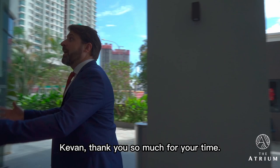Kevin, thank you so much for your time — I'm super excited. Nice to have you today, Craig. Come on in, let me show you more. Let's go.